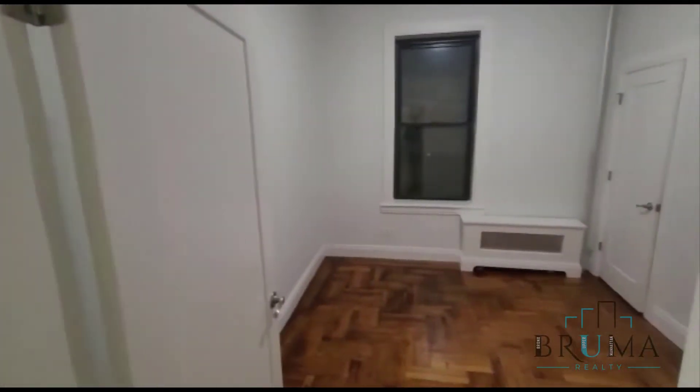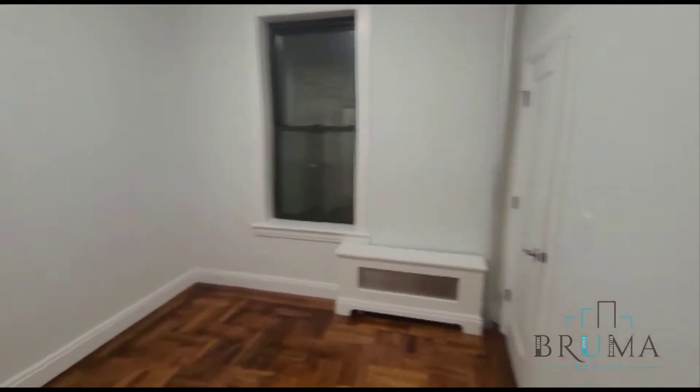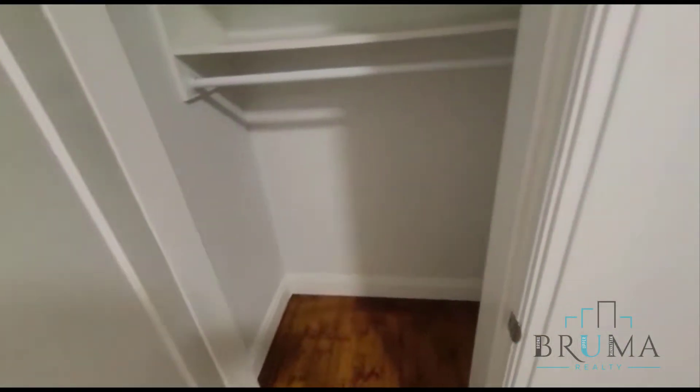As soon as we're walking in on the right side, we're going to have the first bedroom. This is the smaller of the two — can't fit a queen size or a full size comfortably. In the corner you're going to have your closet.